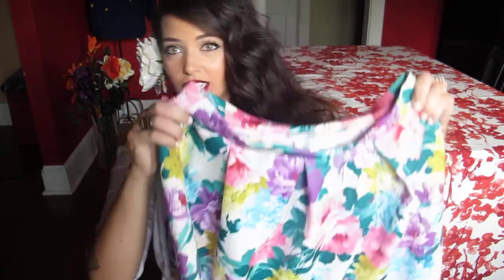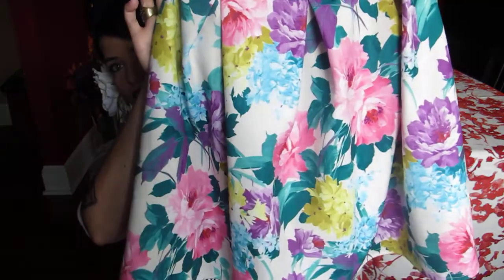Hey everybody! My favorite videos to watch on YouTube are favorites videos, so I thought I'd pop on here and show you my August favorites. I have one fashion item — it is this skirt. It's a floral skater skirt.